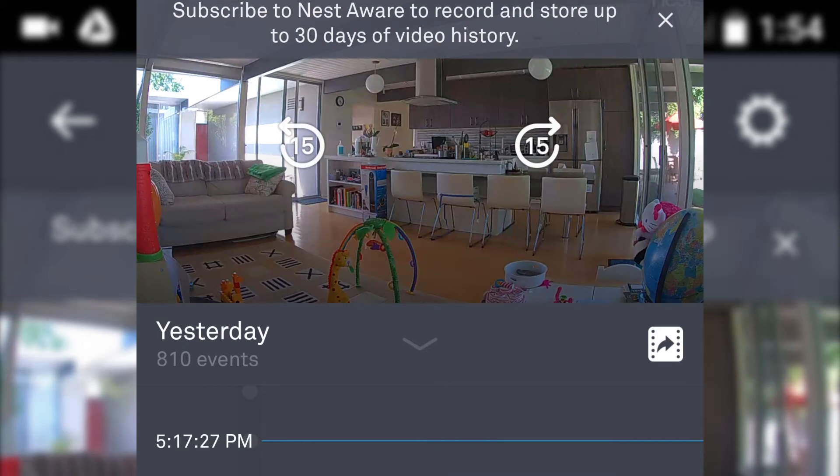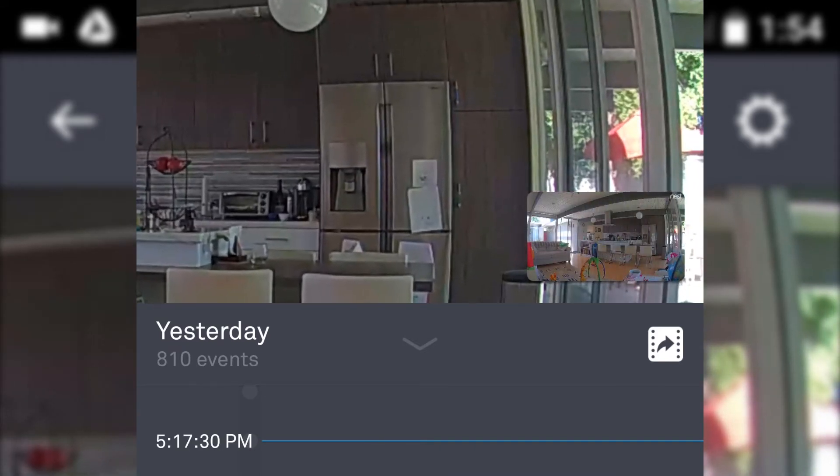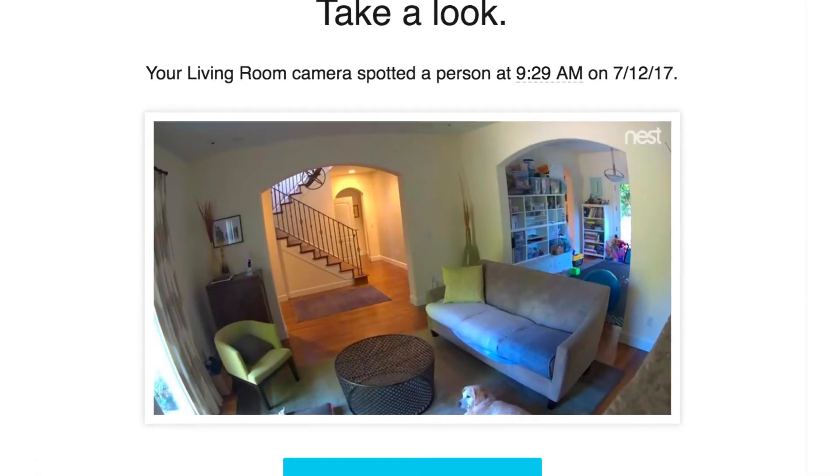But the problem is that 2D cameras often get tripped up by false alerts. It might think that an umbrella blowing in your backyard in the breeze is a person, or a dog walking around your room is a person, or it might think that a person on the TV is a threat to your home. So if you get enough of these bad alerts, you might just want to turn these notifications off, which is not what you want to do with a security camera.